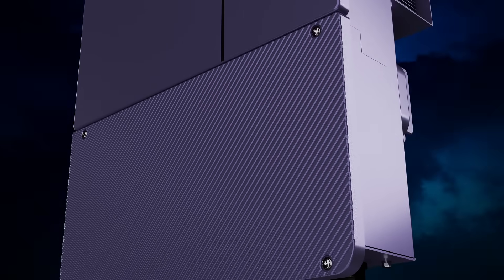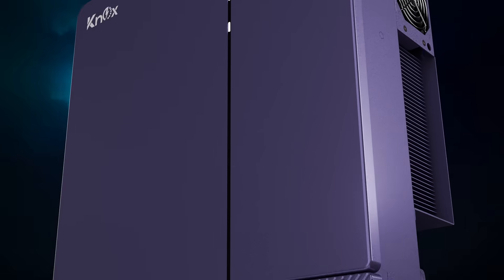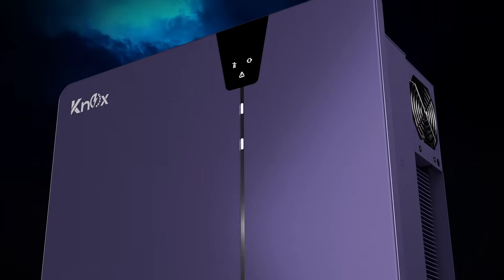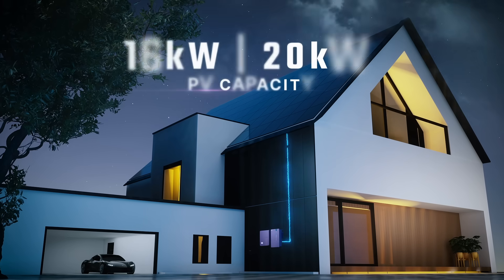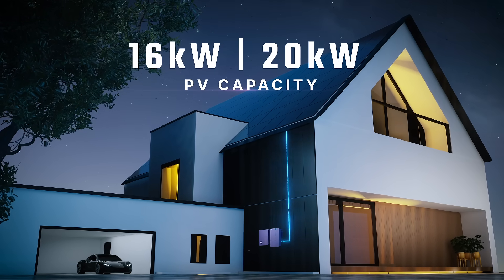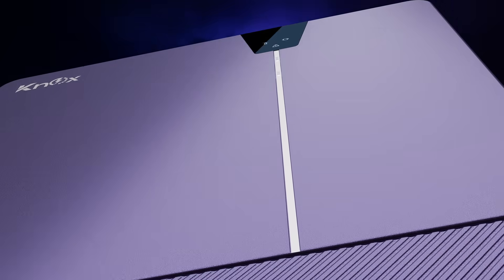The Xtreme. Built to conquer every challenge. Introducing Xynex, the Next-Gen Hybrid Inverter. Comes in 8-kilowatt and 10-kilowatt models, supporting PV capacities of up to 16-kilowatts and 20-kilowatts for maximum efficiency and performance.